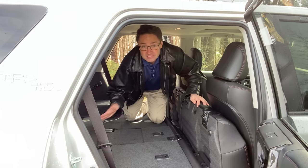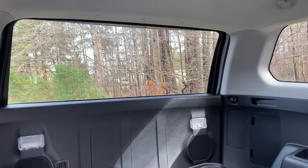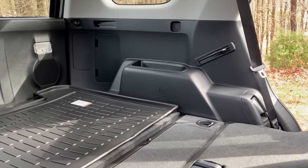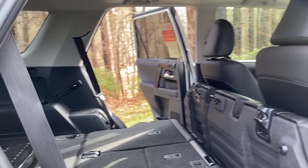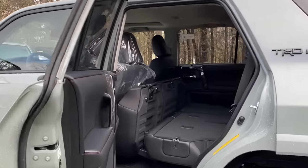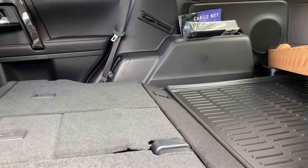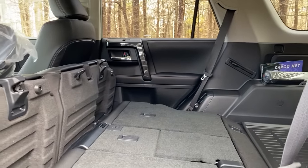The Off-Road Premium is completely flat when folded down — this would be great for sleeping in, for camping and overlanding. The TRD Pro has a little bit of a hump from the back part to the front — it's flat, but not completely flat. See the difference there? Just a little bit of a slope.